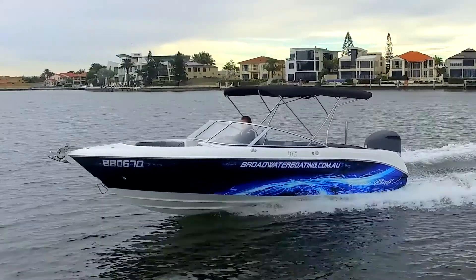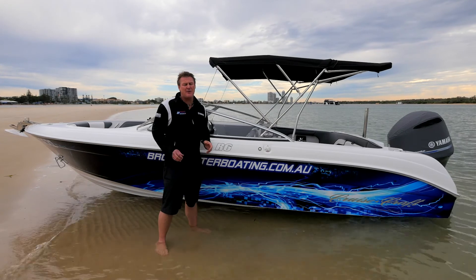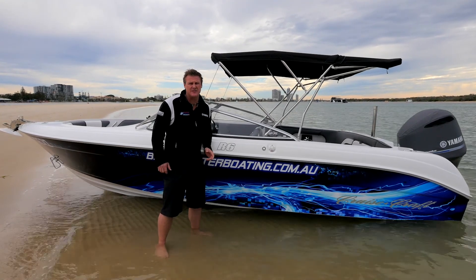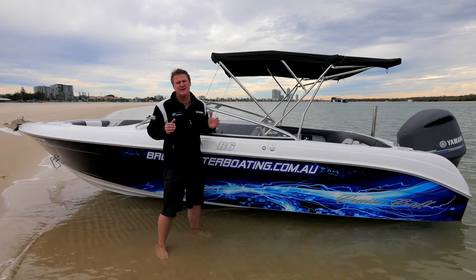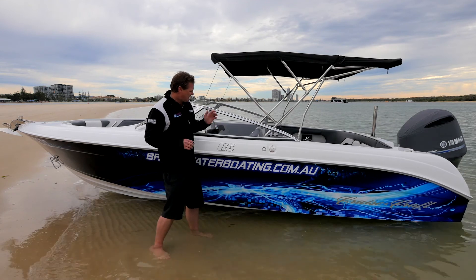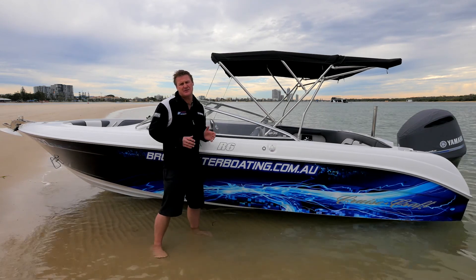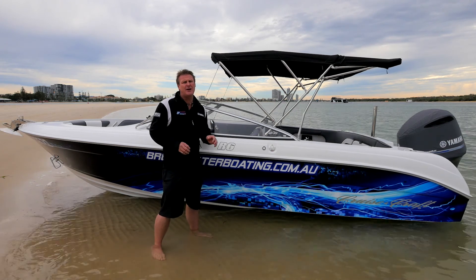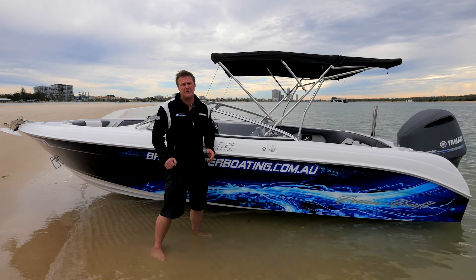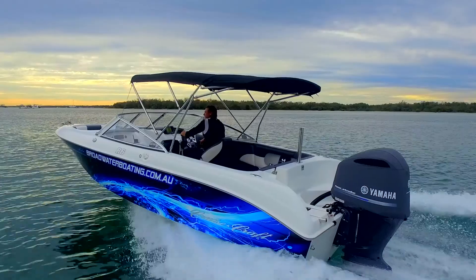The iconic Australian brand Cruisecraft is really well known for its offshore fishing boats. But this R6, which is derived from the old Resort 6, has been revamped and really just fits perfectly into their range. They come in the R5 or the R6 — this is the 6 metre boat, which uses the hull design off their 6.25 metre offshore fishing boat, giving that really soft ride that Cruisecraft are renowned for. This bow rider is one of the best that I've ever been in in my life.